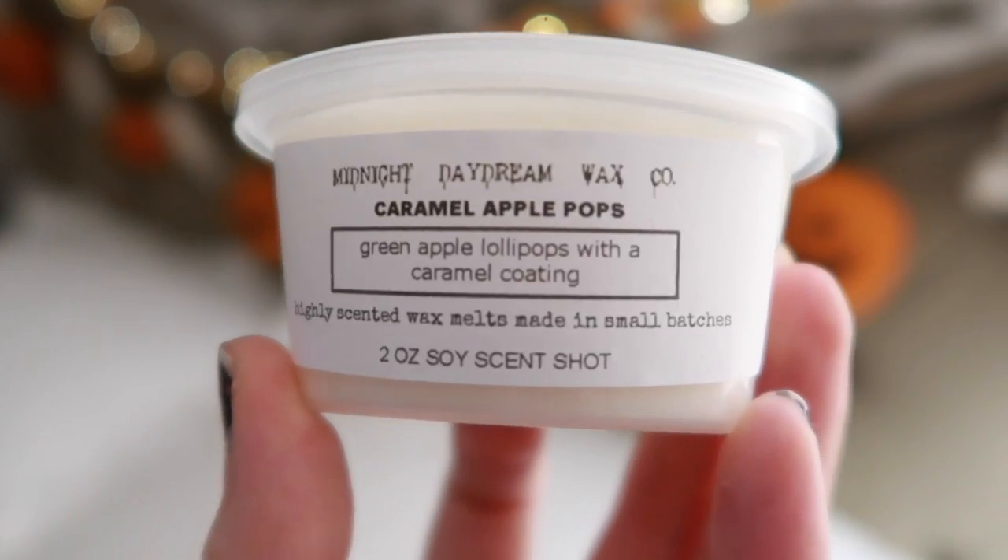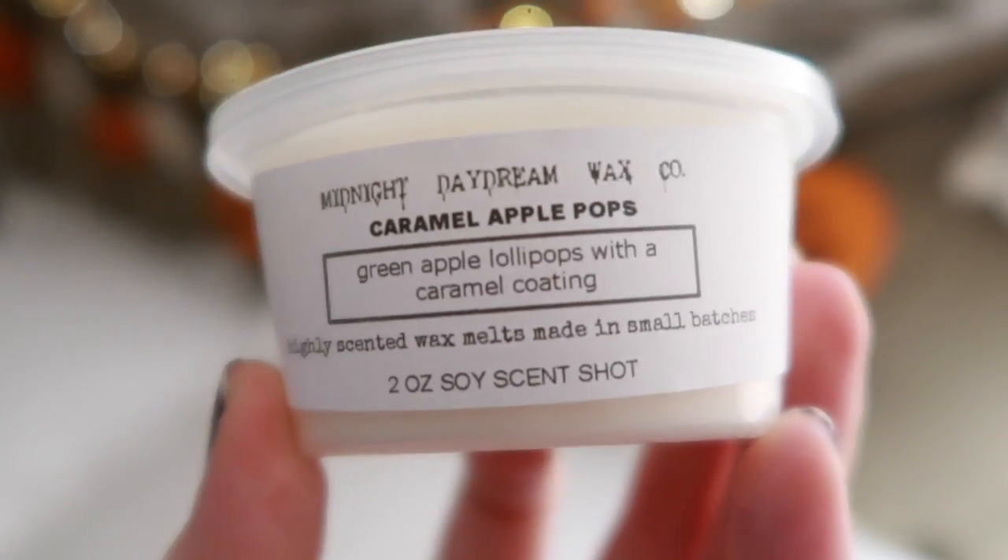Then we have Caramel Apple Pops — Green Apple Lollipops with a Caramel Coating. This smells like those lollipops with the green hard candy and fake caramel wrapped around it — that's exactly what it smells like. It doesn't smell like a regular caramel apple. It's a tart apple but very sweet at the same time, and the caramel is that fake waxy caramel you get on candy. Really good.